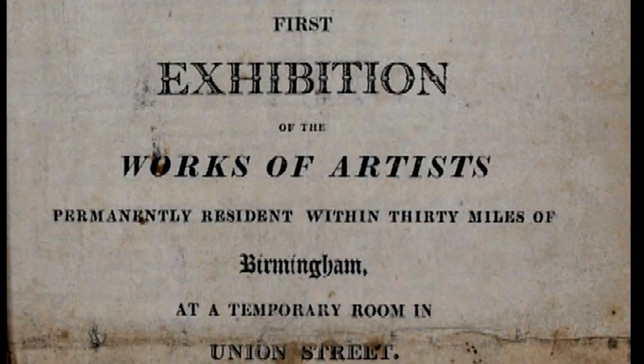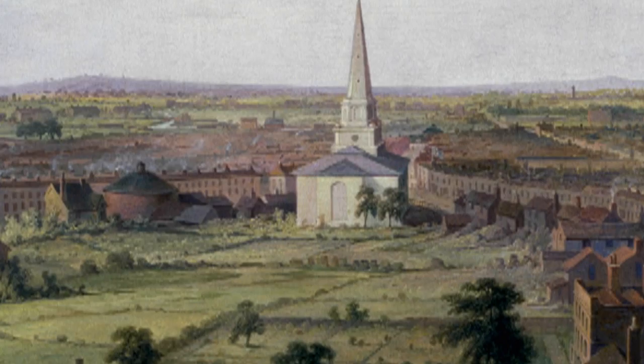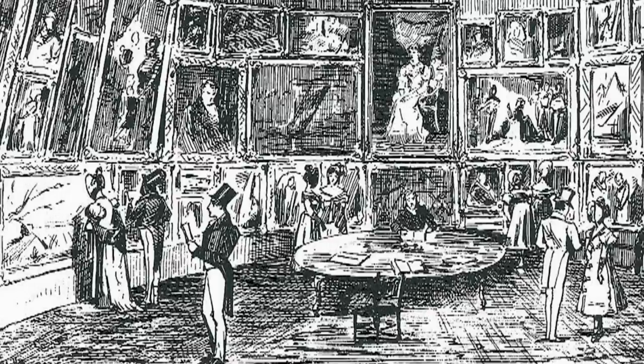Their first exhibition was held in 1814 and was mainly landscape paintings. In 1821 the Society moved into the circular panorama building in the centre of Birmingham. In 1829 a Corinthian columned gallery opened in New Street. Some of the finest artists of the time exhibited here and royal patronage was granted.